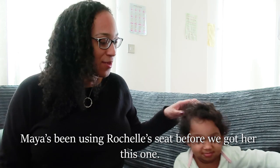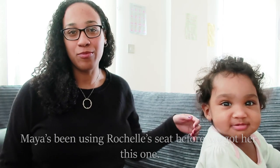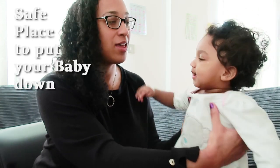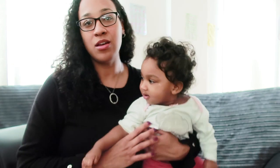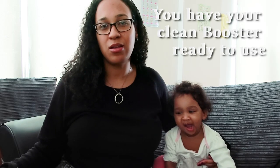Sometimes I use the booster seat for Maya when I need to go and do something and I can't have her with me. So if I need to go to the toilet or answer the door, I can just safely put Maya in the booster seat and I know she won't go anywhere.